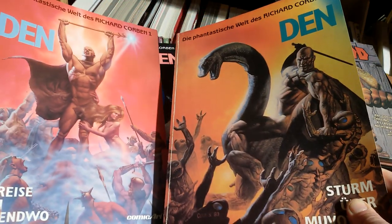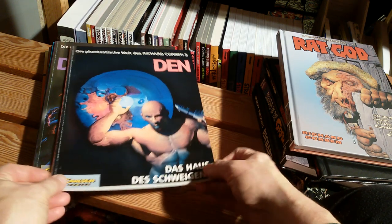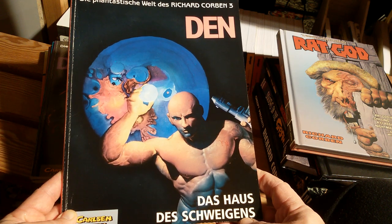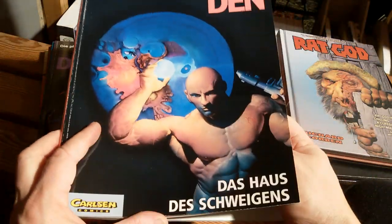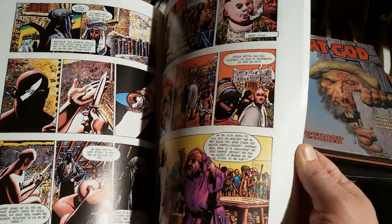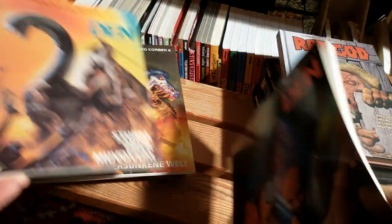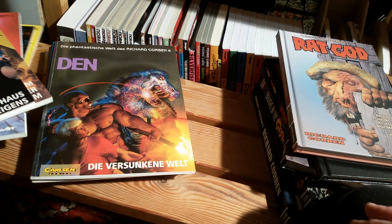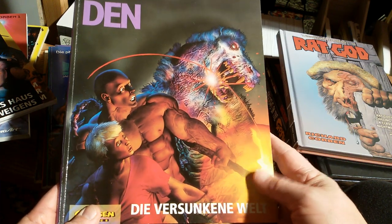Here you can see the first two volumes of Dan, which I talked about in my very first video about Corben. The House of Silence — that would be a proper translation — is another Dan story. The very first two volumes of Dan are very close to my heart, so the next ones had it a bit difficult to really wow me, but they are very recommendable of course.